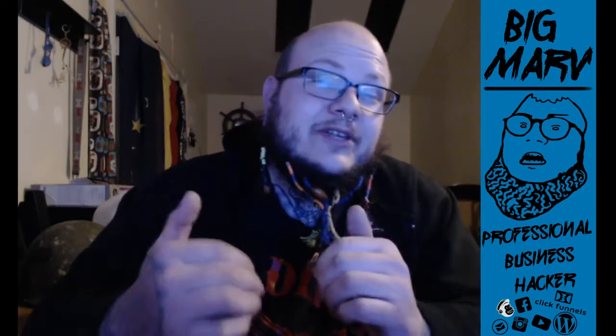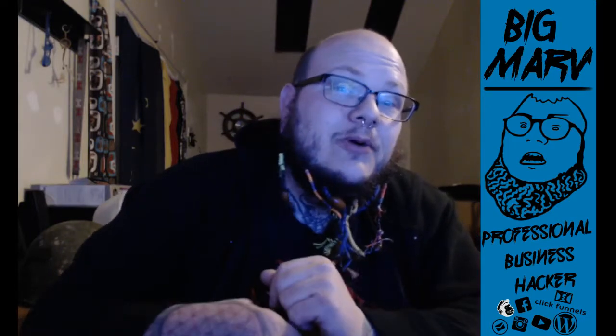All I need is a $50 deposit from you, and that's to make sure that you're committed and that you'll be there. I only save seats for people that are actually going to show up. Show up to the workshop and you'll get refunded that 50 bucks, and you'll still leave the workshop with a funnel that you can use for your business. This is Big Marv and I hope to see you there.